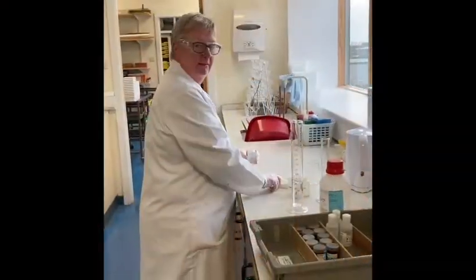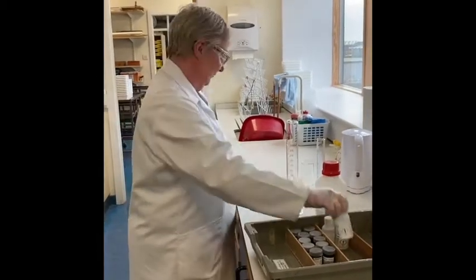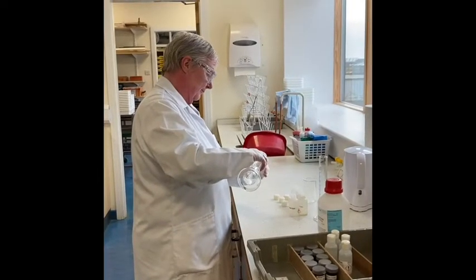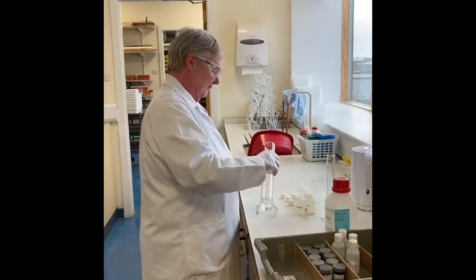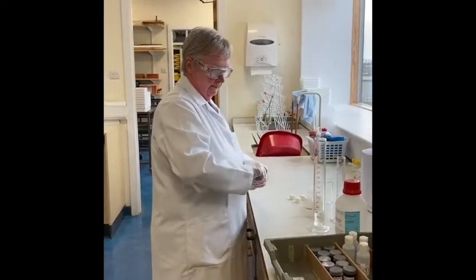Hi everyone, this is Mrs. Cochrane. Mrs. Cochrane is our science technician and she helps us to prepare and plan for all our science practical work that we will be carrying out from first year right through to sixth year.